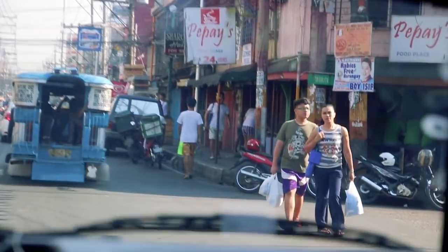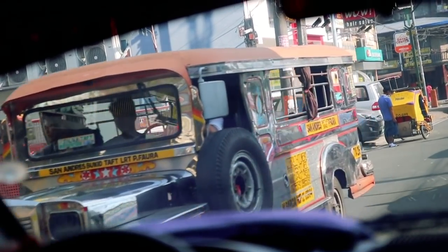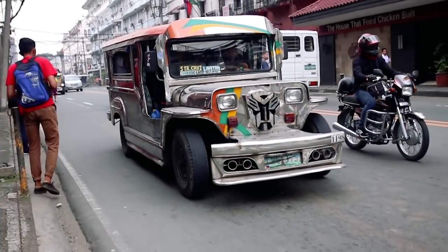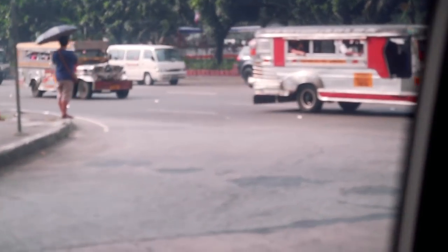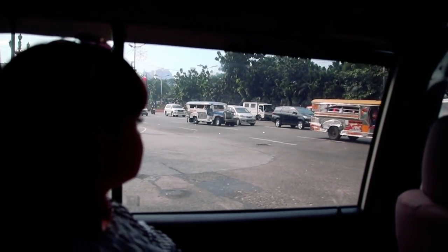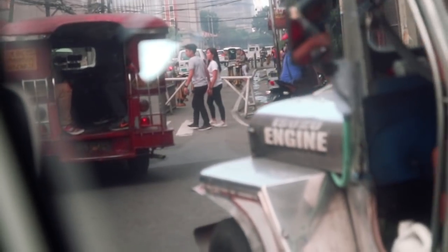The most popular means of transportation are the jeepneys. Originally they were made from World War II leftover American military jeeps and till this day they carry that look. Every jeepney is different and decorated in its own unique style. There are about 200,000 jeepneys in Metro Manila alone. Due to their outdated diesel engines they are one of the main contributors to air pollution in the city, and they are also in violation of vehicle safety standards. The government is trying to regulate them and reduce their numbers.